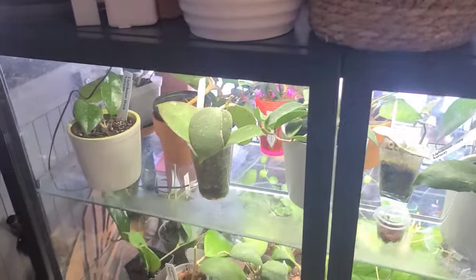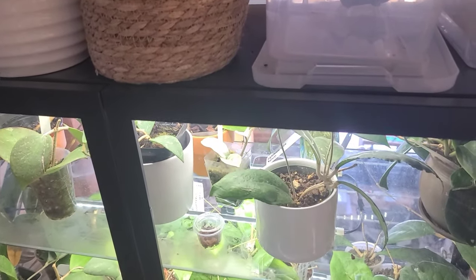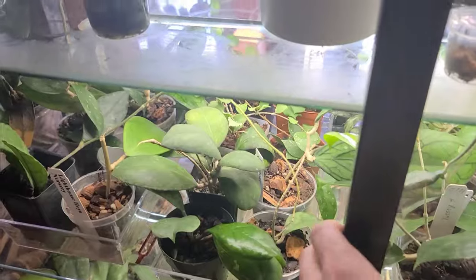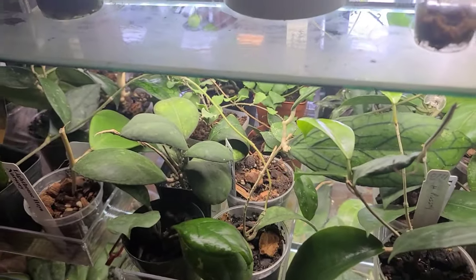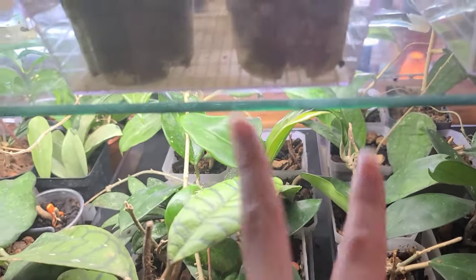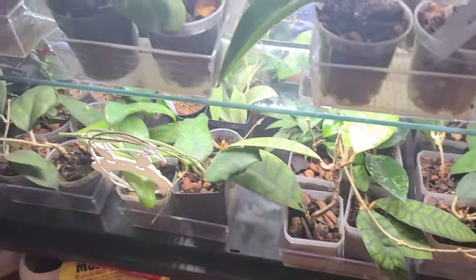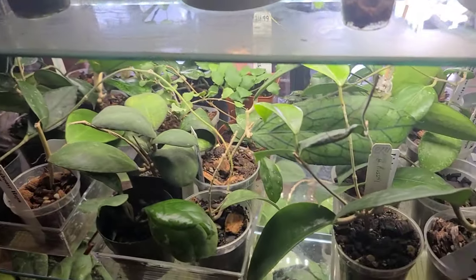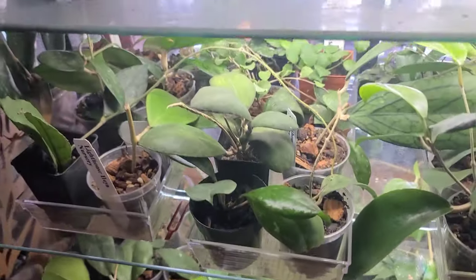Quick overview of what this looks like — the lighting is not great up here, I apologize. I do plan on moving this cabinet into our living room if it fits. Obviously it can't look like this, all packed together with dirty shelves. There's a lot of Hoya in here; they're all in plastic trays that fit about eight containers each. I have four on the bottom shelf, four on the middle shelf, and some bigger ones up top — it's a lot of Hoya.